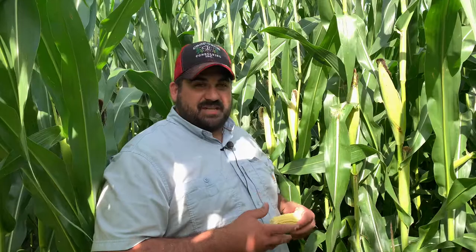Going back to this field that's already been sprayed with a fungicide a while back — we didn't put an insecticide in it — we want to be double-checking our aphid infestations.